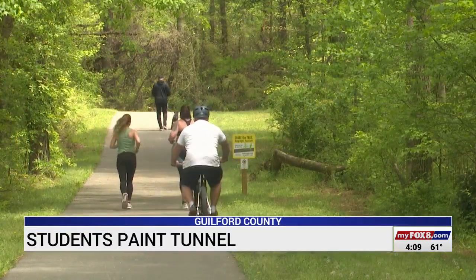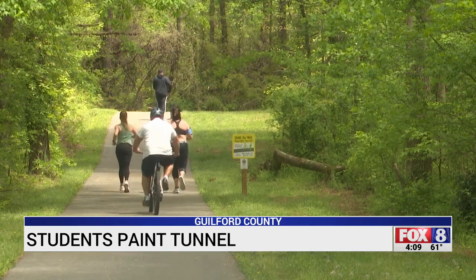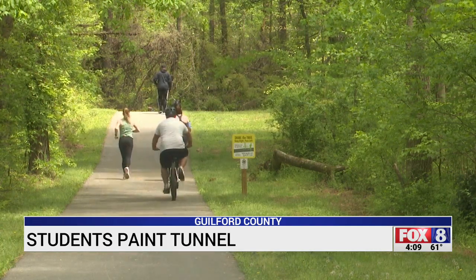Joggers and runners on the Atlantic and Yadkin Greenway in Summerfield are getting ready to see more green in a spot where they used to see a lot of gray.